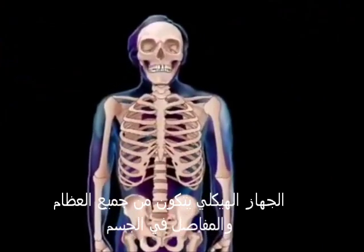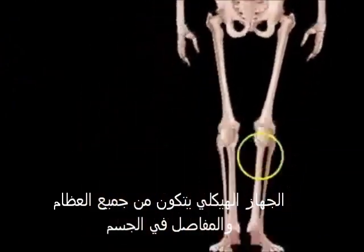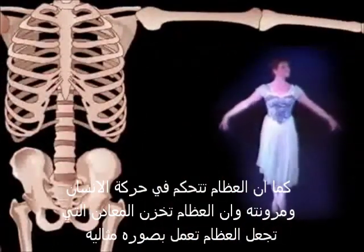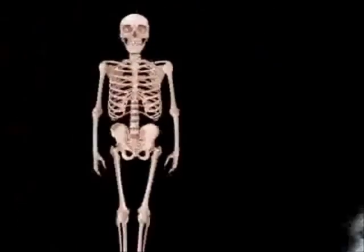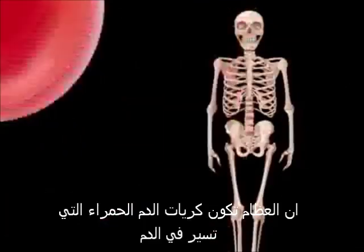The Skeletal System includes all the bones of the body, plus the joints where they attach to each other. Our skeleton protects our internal organs, provides a framework or scaffolding that allows us to stand upright and move, stores minerals that our body needs to function properly, and produces blood cells.